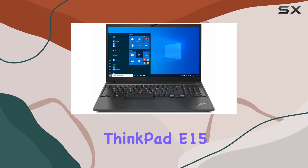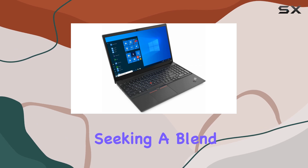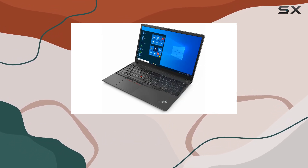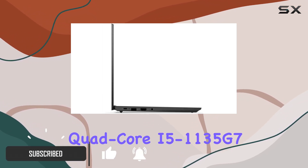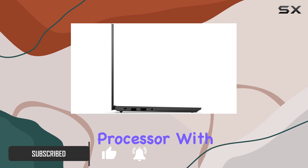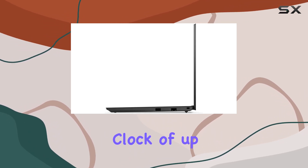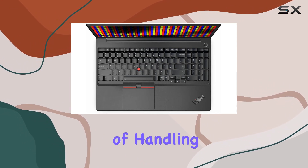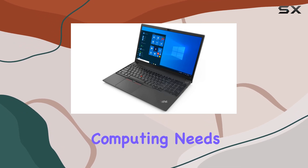The 2022 Lenovo ThinkPad E15 Gen 2 emerges as a compelling option for professionals seeking a blend of performance, features, and durability. At the heart of this laptop lies the powerful Intel 11th Gen Quad-Core i5-1135G7 processor. With a base frequency of 2.4GHz and a max boost clock of up to 4.2GHz, this laptop is more than capable of handling demanding applications, multitasking, and everyday computing needs.